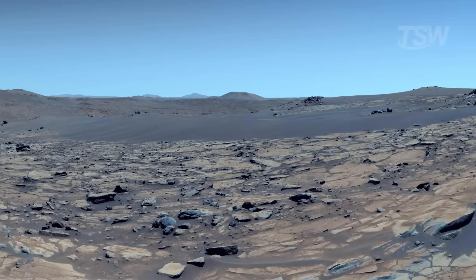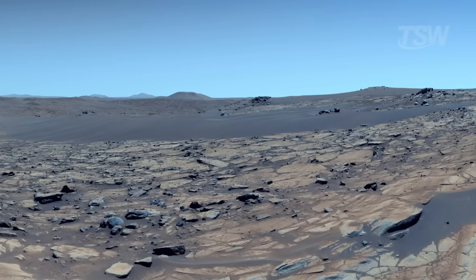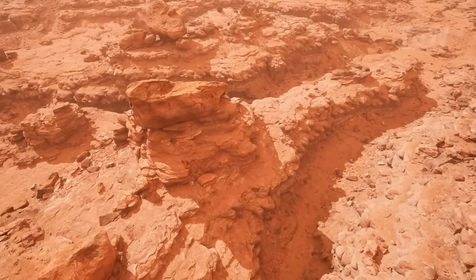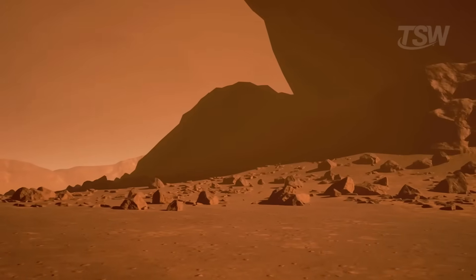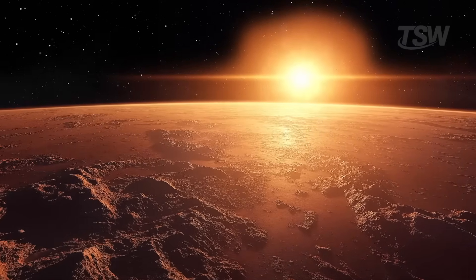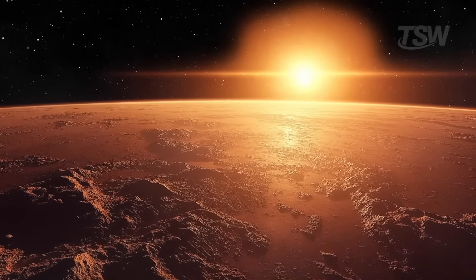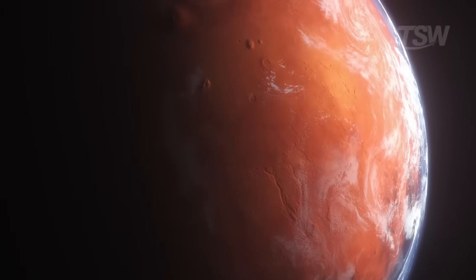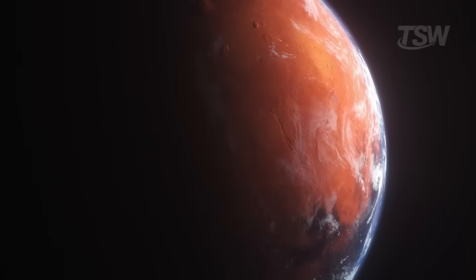At the same time, it's good to keep our feet on the ground. The idea of a blue sky on Mars may sound comforting, but it shouldn't mislead us about the actual conditions. It's a hostile world: intense cold, elevated radiation, storms capable of darkening the day, and an atmospheric pressure that, for us, would be like being on top of a mountain. Even on clear days, the atmosphere keeps chopping up the light in a way very different from what happens here. The bluish beauty that sometimes shows up in images is a brief window — a moment when the physics of dust and light allow a hint of familiarity.